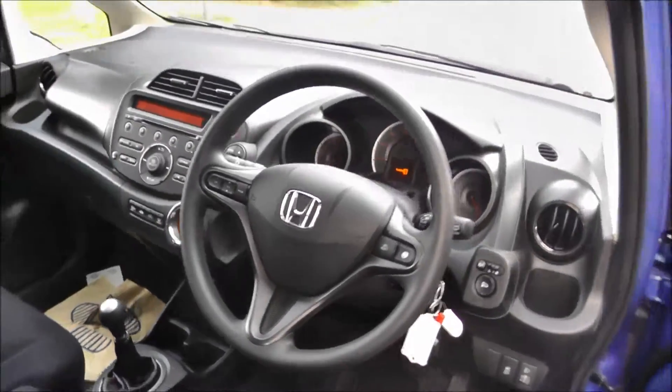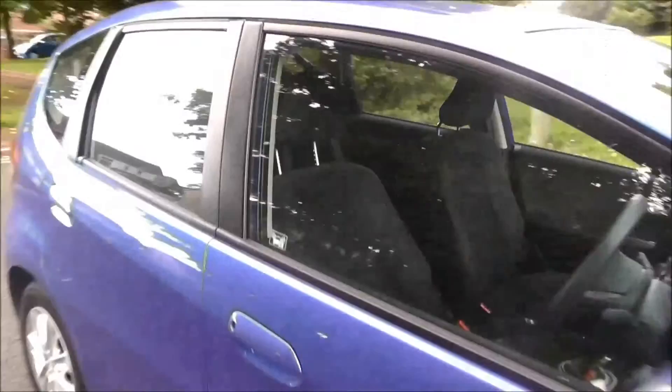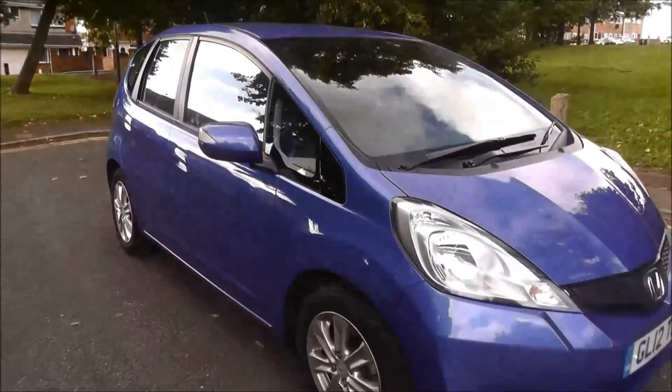If you'd like any more information on this vehicle or would like to arrange a test drive, please call our sales team on 01902 542 905. Thank you.